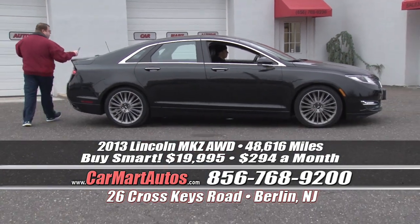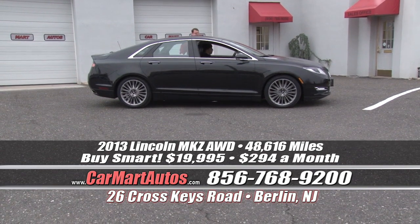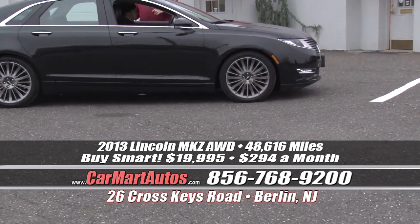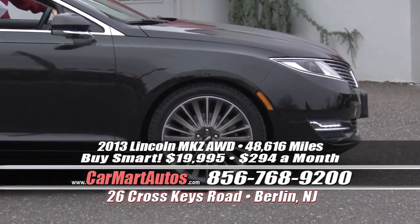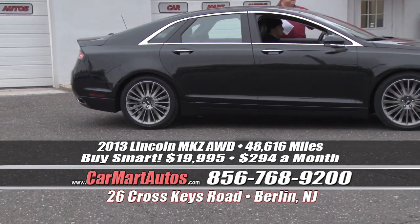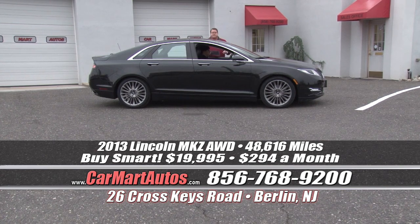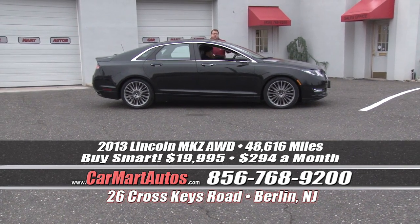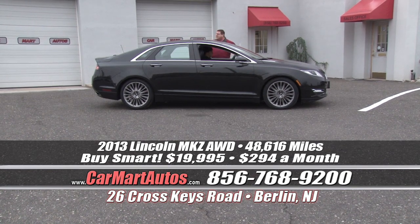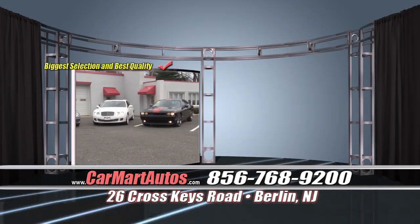Another brand new arrival to the Car Mart family — a 2013 Lincoln MKZ. What a sharp, sporty looking car. It's got alloy racing wheels, brand new Pirelli tires, chrome accent package, rear backup camera, full glass panoramic moonroof, heated side view mirrors with blinkers built in, side collision avoidance, leather interior, Microsoft Sync technology, built-in navigation, steering wheel controls, and a wood grain steering wheel. It's a loaded-up edition. You buy it at Car Mart for just $294 a month.